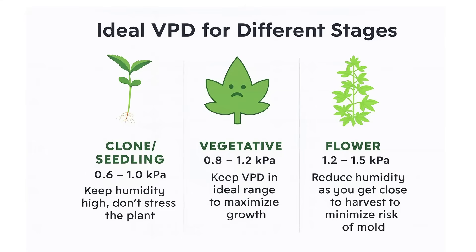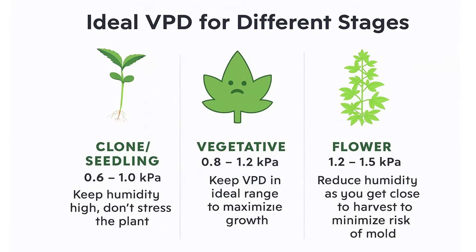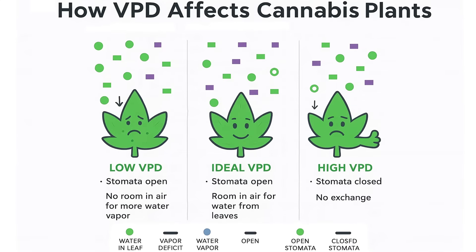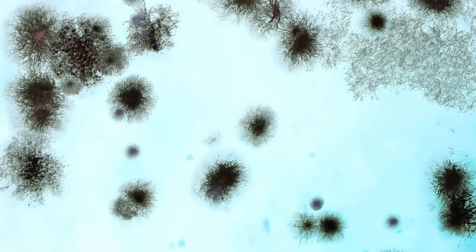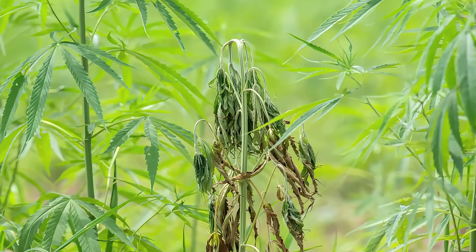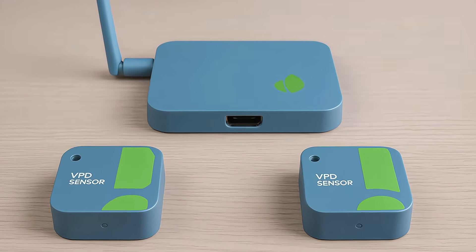VPD Sensors. VPD, or Vapor Pressure Deficit, is a more advanced metric that combines temperature and humidity data to measure how effectively your plants are transpiring. A proper VPD range ensures your plants are taking in nutrients efficiently and growing vigorously. If the VPD is too low, your plants may stop transpiring, which stunts growth and increases the risk of mold. If it's too high, they'll transpire too fast and dry out. VPD sensors give you a more accurate picture of your grow environment than using temperature or humidity alone.